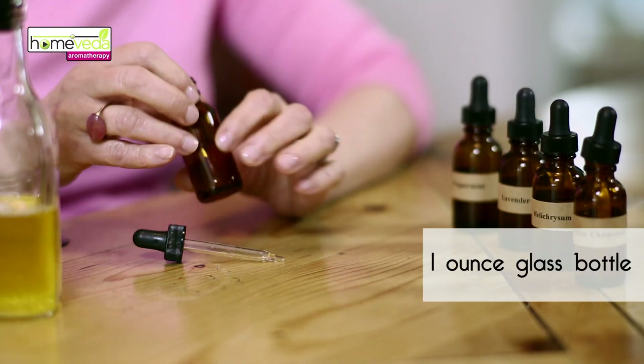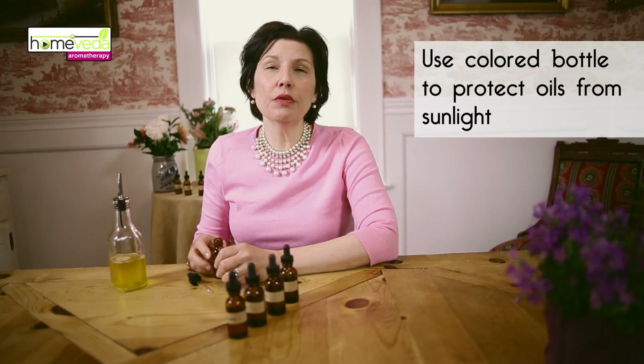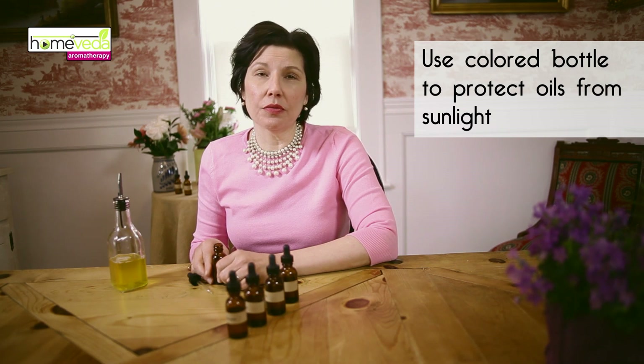So to make this blend, we'll need a one-ounce amber, blue, or green glass bottle. We use the colored bottles as they protect the oils from sunlight.